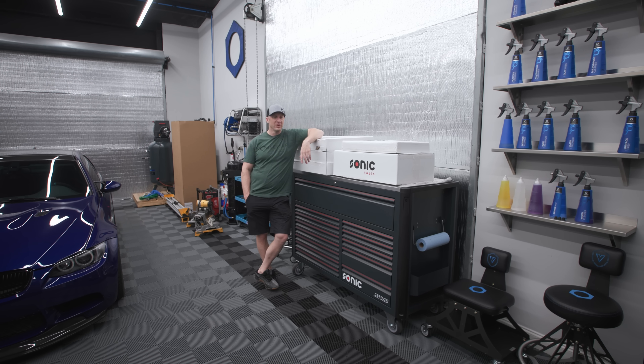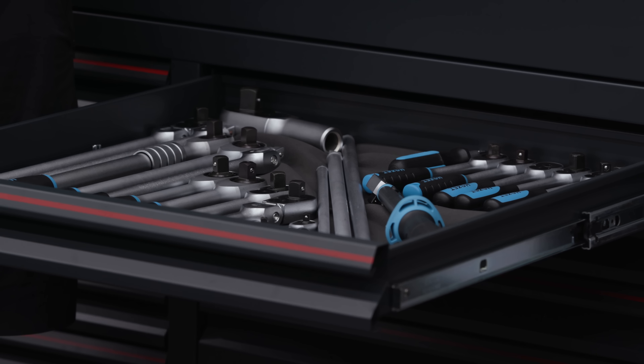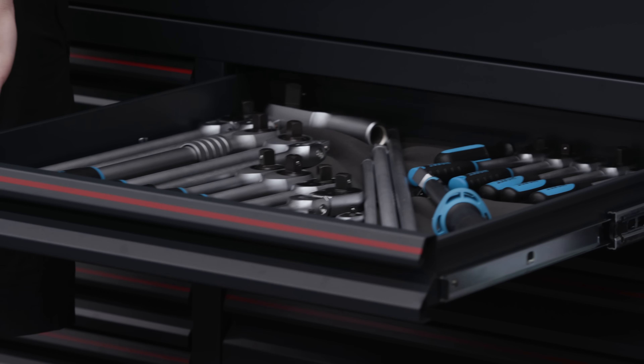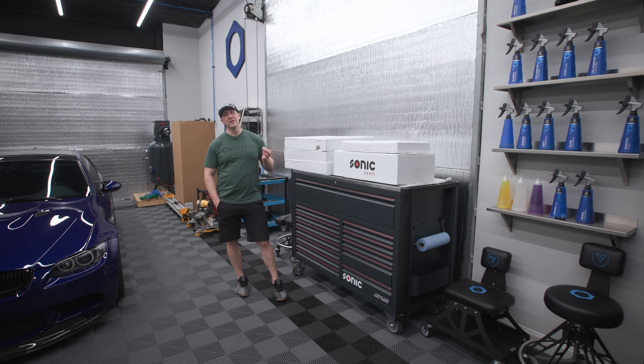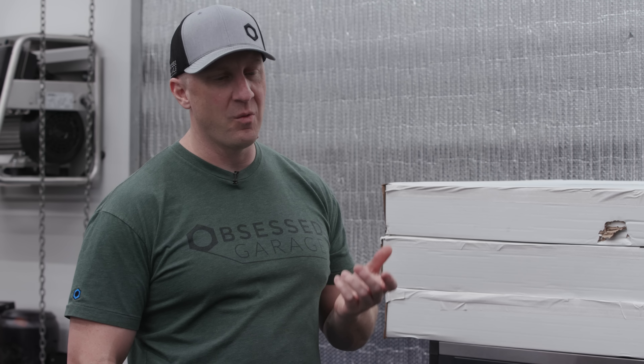It's not a big deal to buy a hundred bucks worth of detailing chemicals from Meguiar's or $300 from Adams, but when you get into tools — this one drawer of ratchets is probably four to six thousand dollars. I'm forty-something thousand dollars into my Snap-on toolbox. This Sonic set is fifteen thousand, and the Wera stuff is another seventeen to eighteen thousand. So it gets really, really expensive.